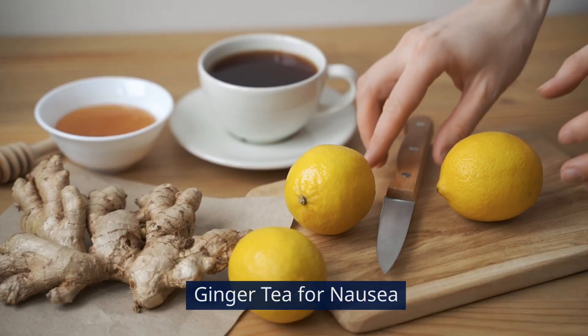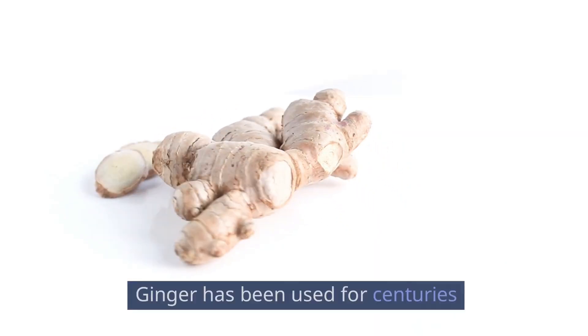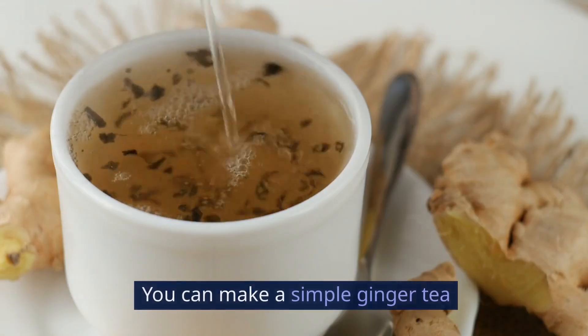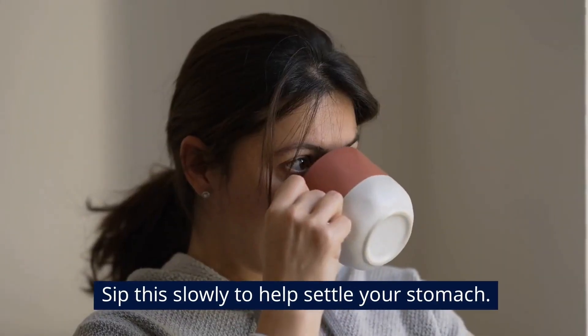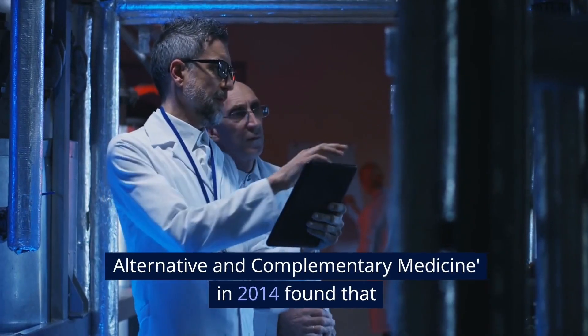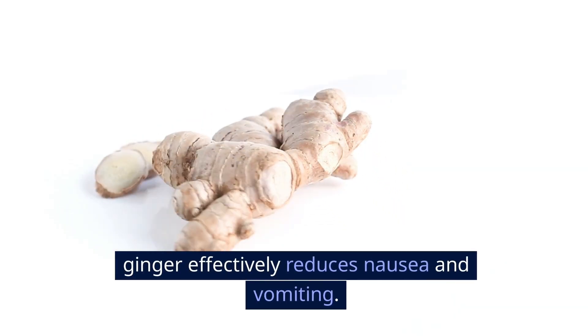Ginger tea for nausea. If you're feeling nauseous, ginger is your best friend. Ginger has been used for centuries to treat nausea and digestive issues. You can make a simple ginger tea by slicing fresh ginger and boiling it in water for about 10 minutes. Sip this slowly to help settle your stomach. A study published in the Journal of Alternative and Complementary Medicine in 2014 found that ginger effectively reduces nausea and vomiting.